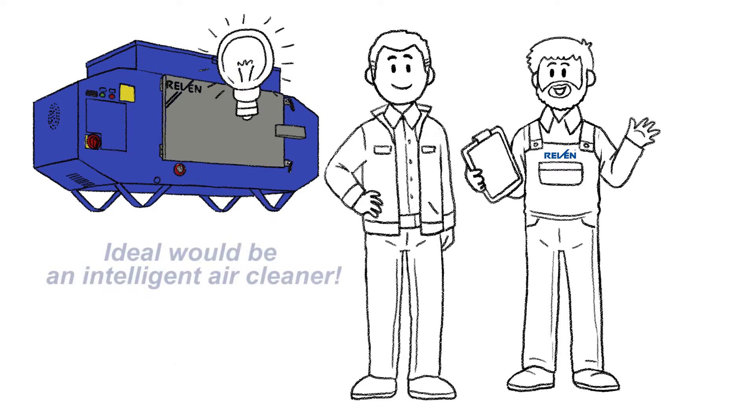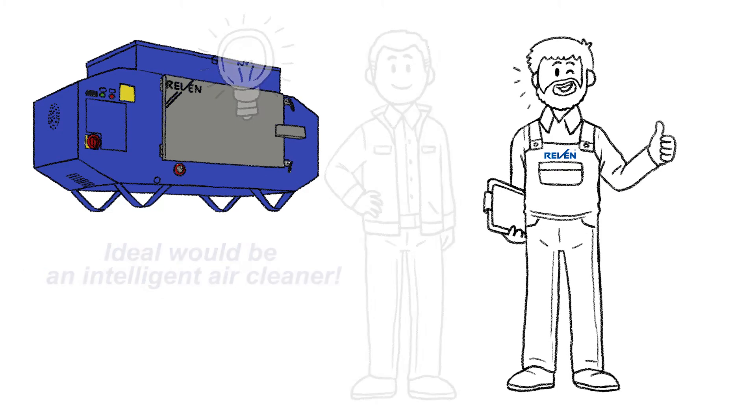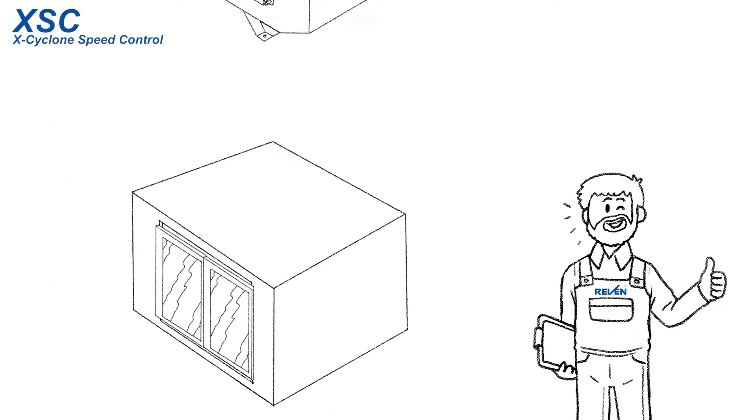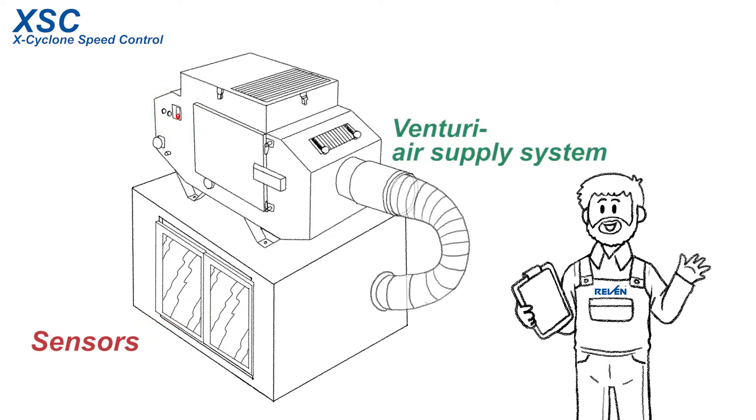The ideal air cleaner should be able to detect automatically when extraction is needed, and to which extent. Thanks to XSC, this ideal mode of operation can now be realized. XSC means X-Cyclone Speed Control and upgrades the efficient Raven air cleaners with sensors, a patented Venturi air supply system, and an intelligent control unit.